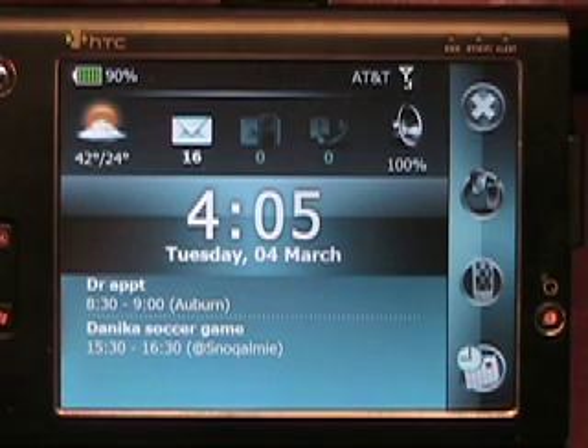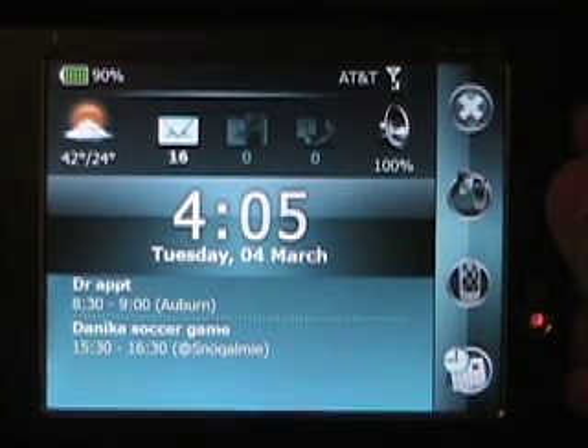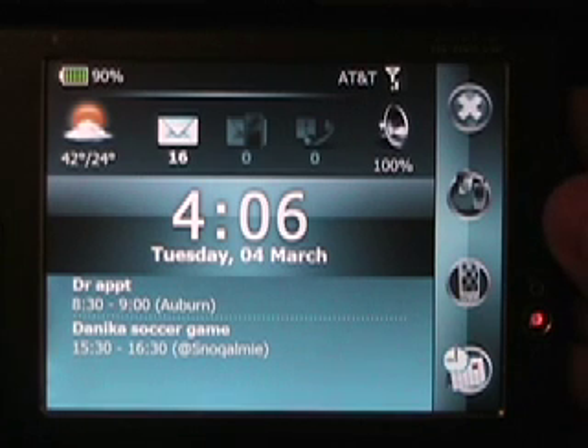Let me just turn off the light above and see if that helps with some of the glare. So this is the opening screen — it's called the Now screen. There are actually three panels that I'll run through: the Now screen, the SPB menu, and Speed Dial. The Now screen is designed so that when you turn on your device, it gives you the information you want to see right away.